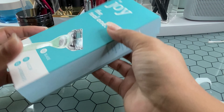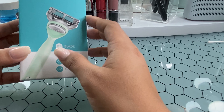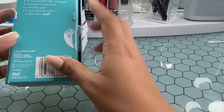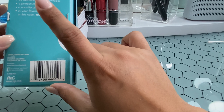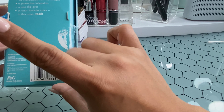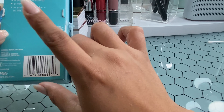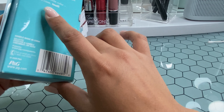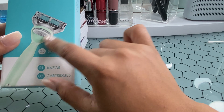I bought the teal blue looking one, and they also have a pink and, I think, a yellow. It's just so nice. It definitely reminds me of a men's razor because of the blades.